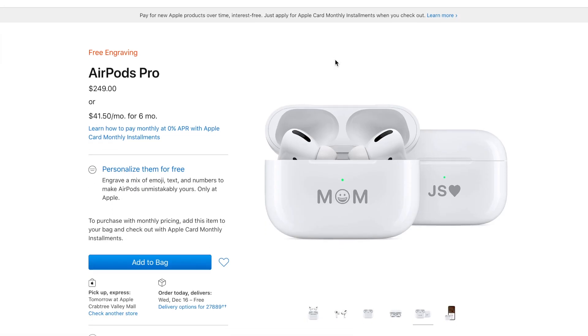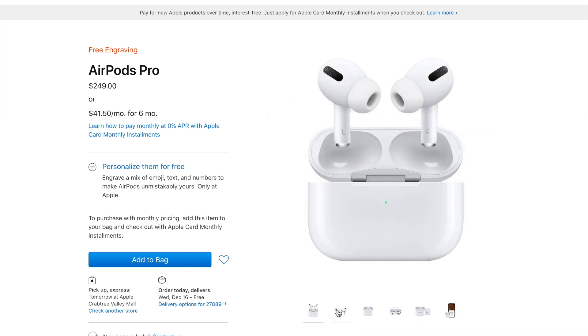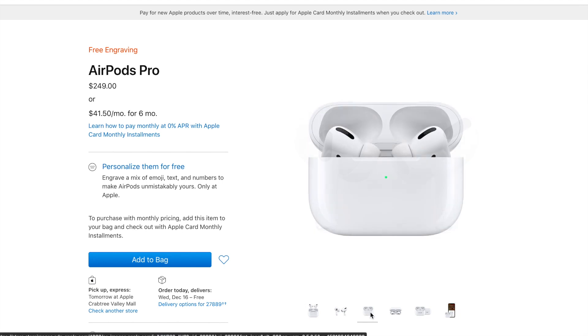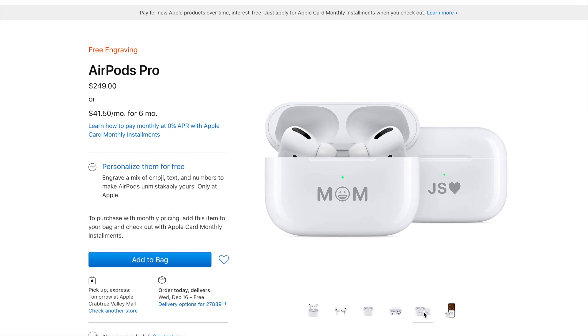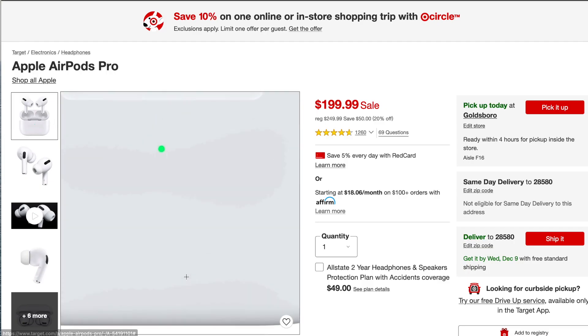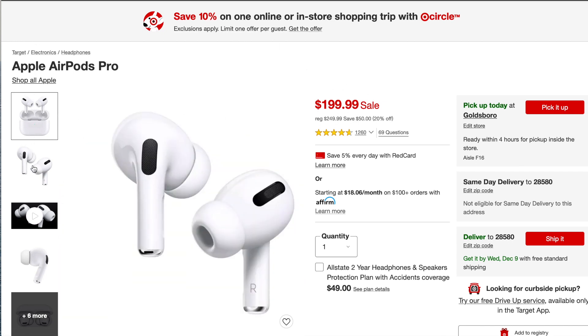This is the last personalized item — the Apple AirPods. I love that you can add emojis to the case; it's very nice to add something special to the gift. These are on Apple's website at $249. I also linked a more affordable option at Target for $199.99, which was their Black Friday and Cyber Monday sale price that's still going, so grab them if you can.